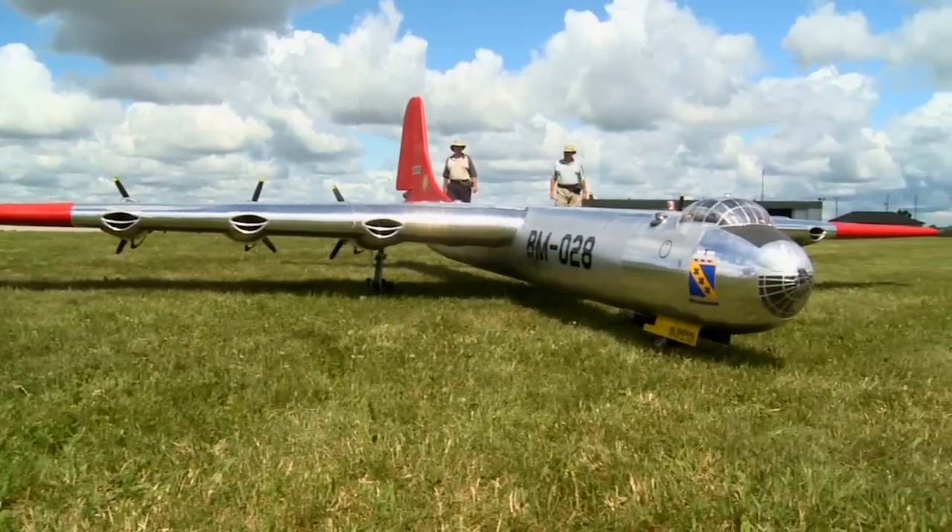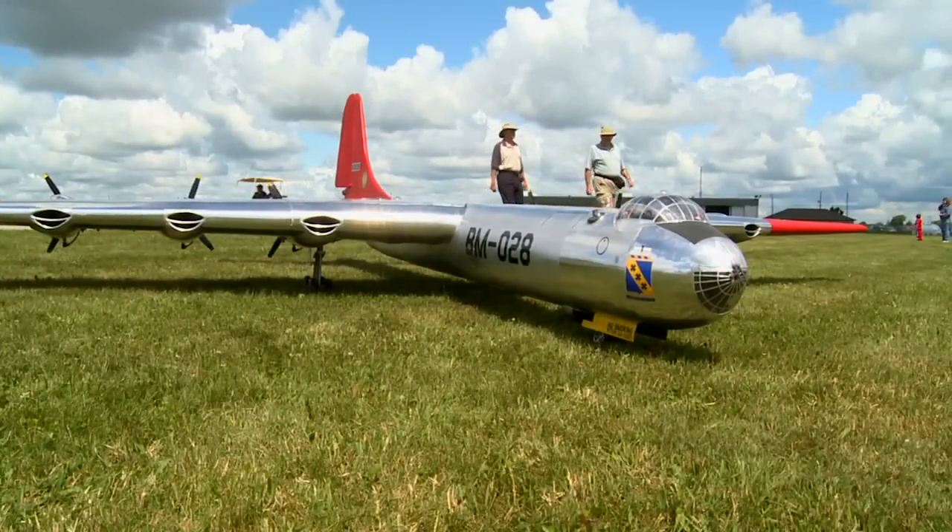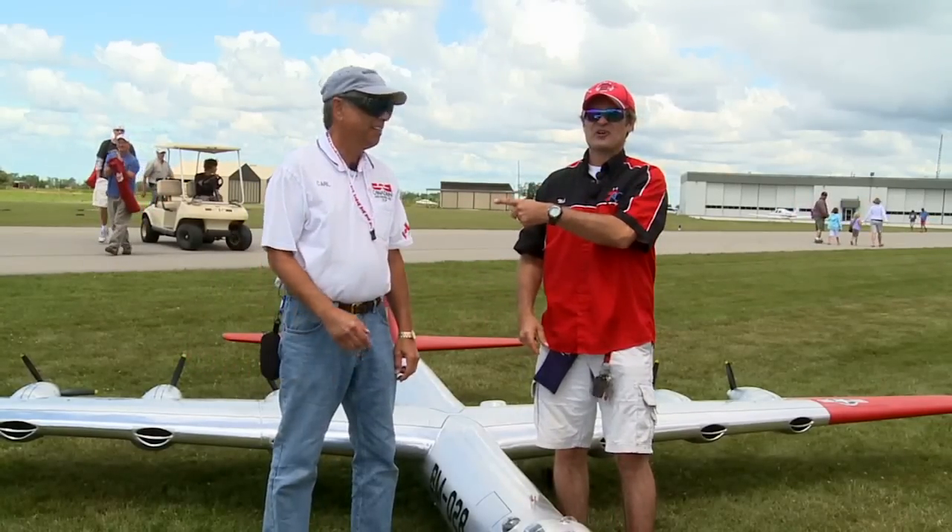And returning. Carl, what can I say? Beautiful plane. Keep up the great work. Nice seeing you again. You take care. Master Craftsman.